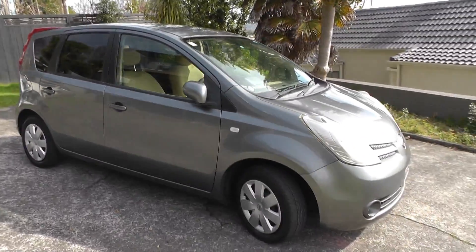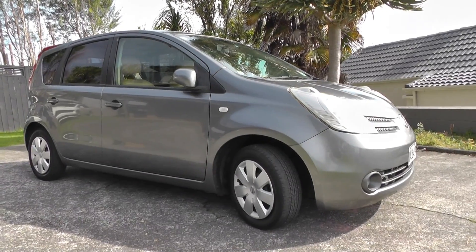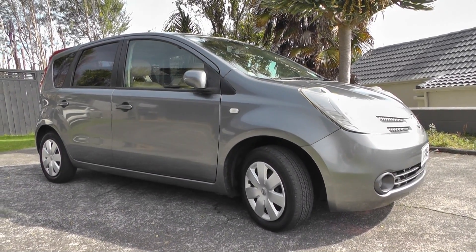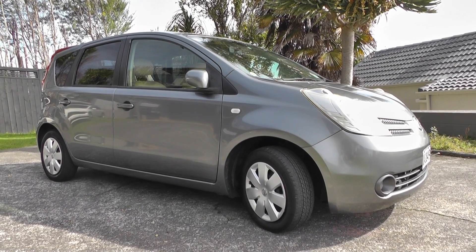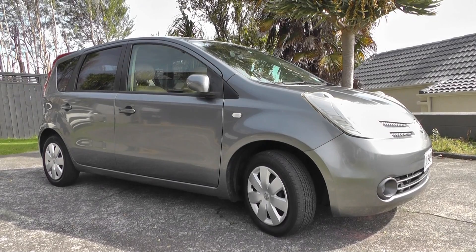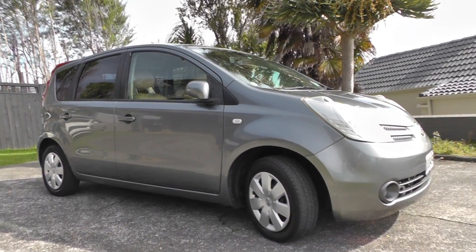So there we have it — it's a 2005 Nissan Note in charcoal grey. My name is Barry, I'm based in Taronga. If you'd like to view this car or go for a test drive, please give me a call, text, or email me. Thank you for watching.